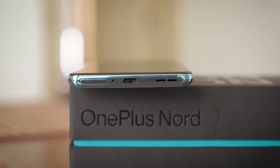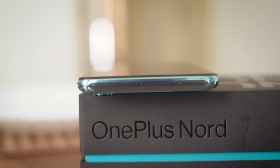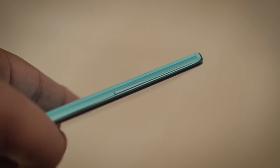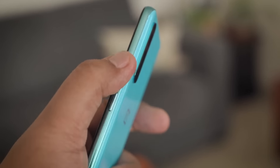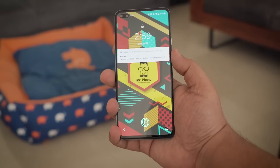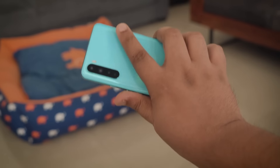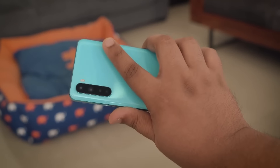There's a dual SIM tray, a Type-C port with USB 2.0 spec, a single speaker grill, and a mic at the bottom. On top is another mic, and what's conspicuously missing is the headphone jack — which is a major letdown. As for the buttons, you get a power button on the right, a volume rocker on the left, and of course there's the awesome alert slider, a marquee feature of OnePlus phones. Thanks to the slightly curved rear glass, it fits in the hand nicely. It is slightly thicker and heavier than the OnePlus 8, but the smaller display profile actually helps ergonomics.